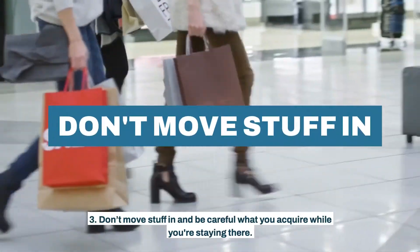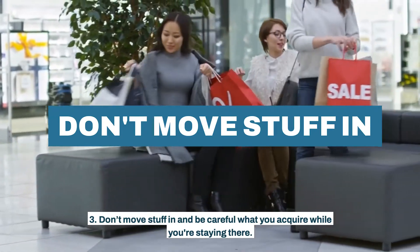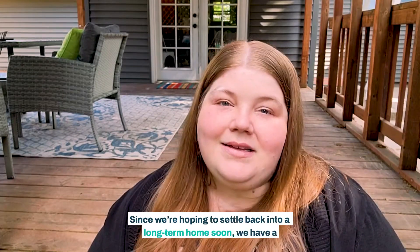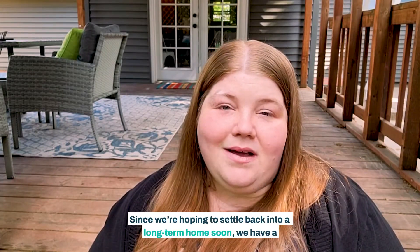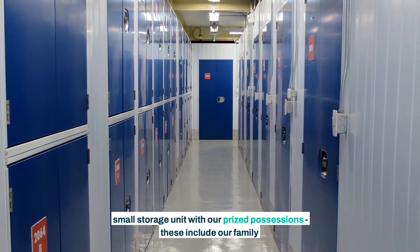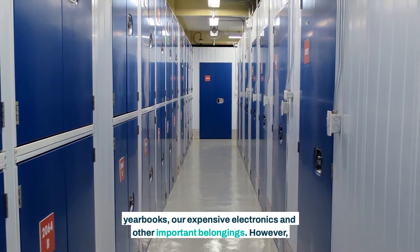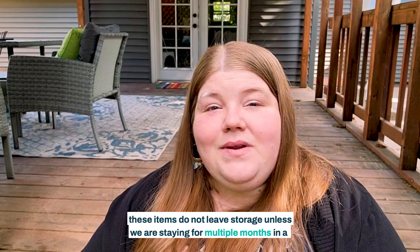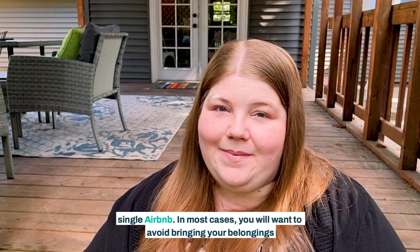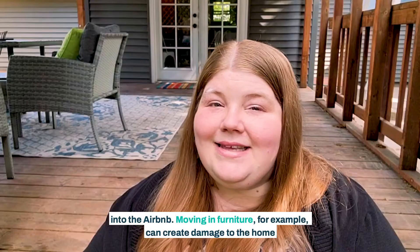Third, don't move stuff in and be careful with what you acquire while you're staying there. When you're living in an Airbnb, you should avoid moving in a bunch of other stuff. Since we're hoping to settle back into a long-term home soon, we have a small storage unit with our prized possessions. These include our family yearbooks, our expensive electronics, and other important belongings. However, these items do not leave storage unless we are staying for multiple months in a single Airbnb. In most cases, you will want to avoid bringing your belongings into the Airbnb.